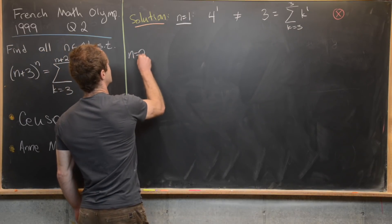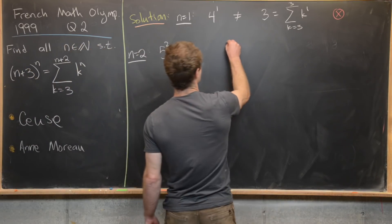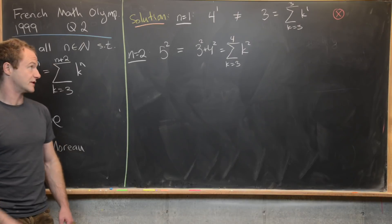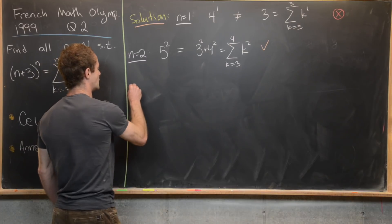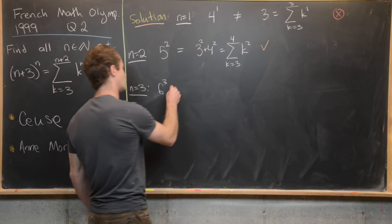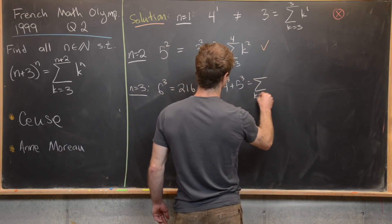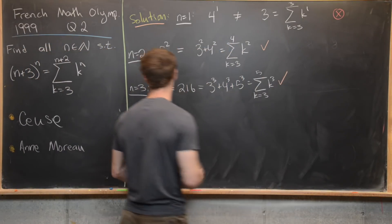Moving on to n equals 2: the left-hand side is 5 squared, and the right-hand side is the sum as k goes from 3 to 4 of k squared, which equals 3² + 4². Since 5² = 3² + 4² — that's a nice Pythagorean triple — we do get a solution when n equals 2. For n equals 3, the left-hand side is 6³ = 216, and you can check that 216 = 3³ + 4³ + 5³, which is the sum as k goes from 3 to 5 of k cubed. So we have a solution when n equals 3 as well.